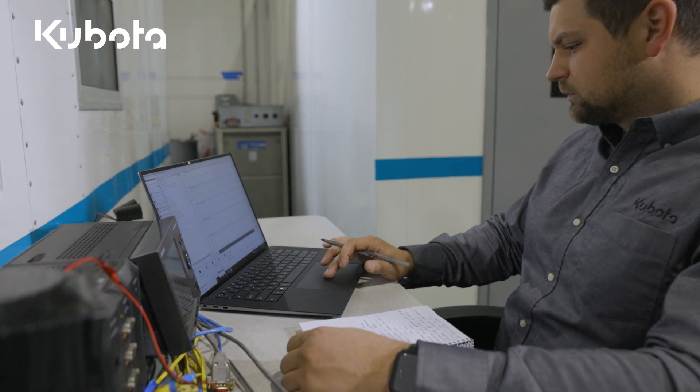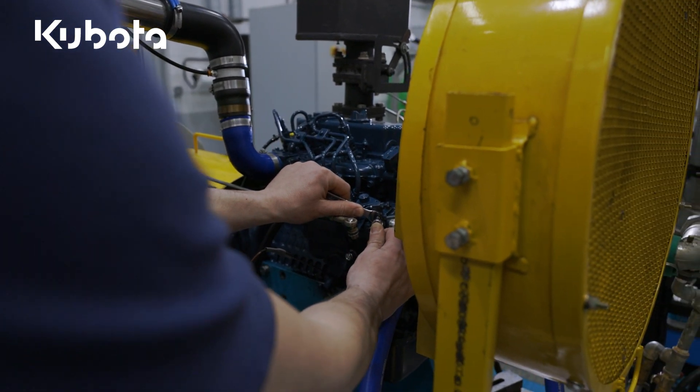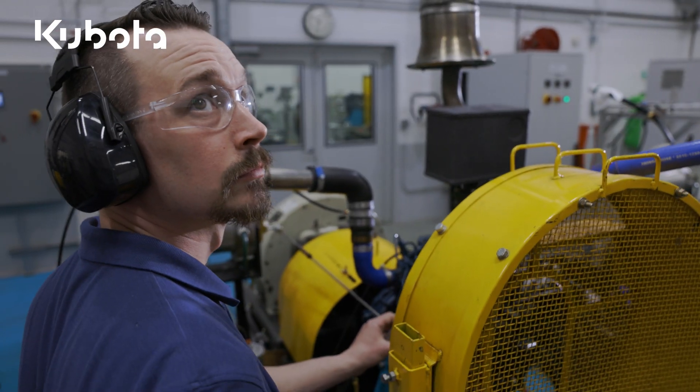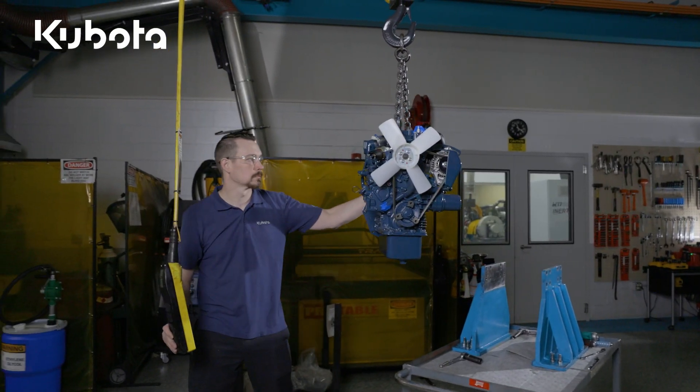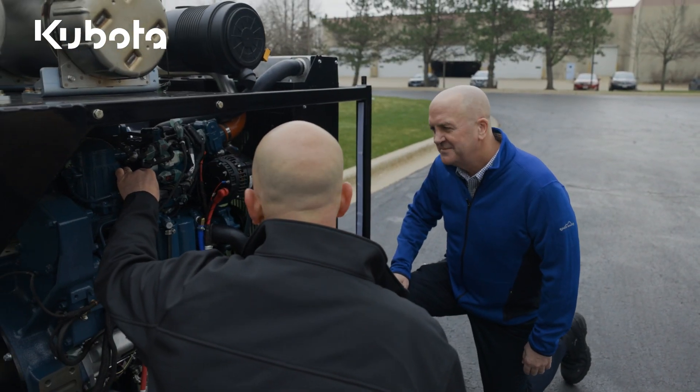Simplify product development and manufacturing. Increase speed to market. Achieve optimal performance from your Kubota engine. Increase confidence in all engine-related systems and prevent service and maintenance issues. Make Kubota-powered engineering part of your product development strategy.